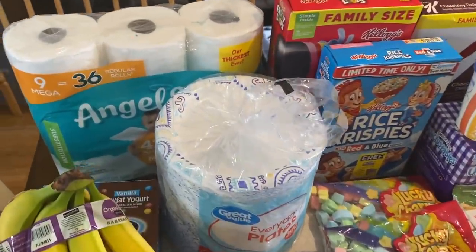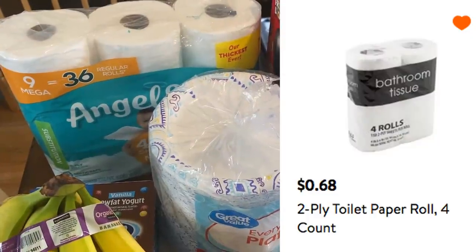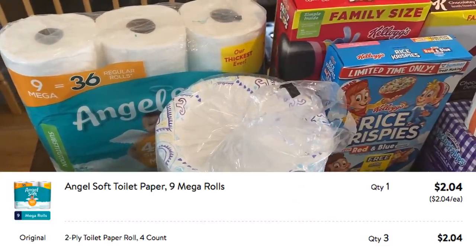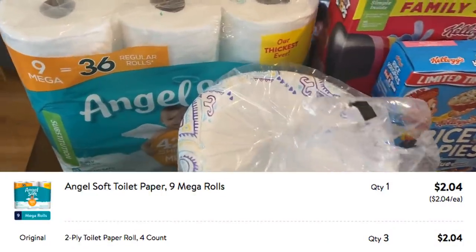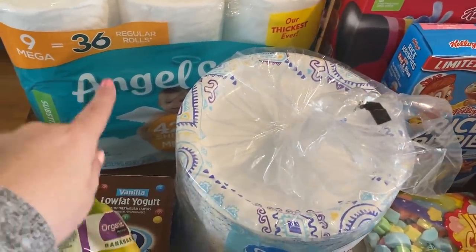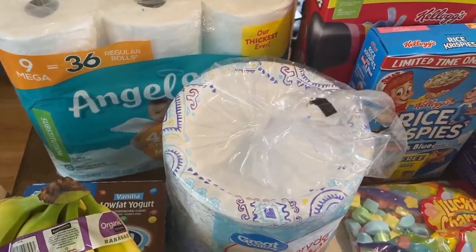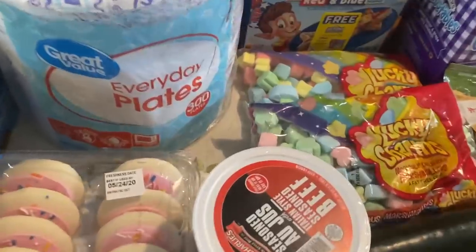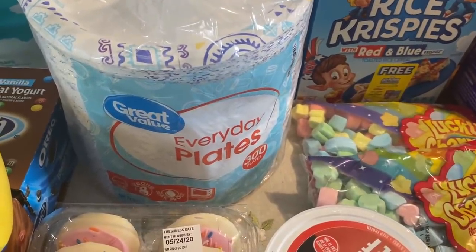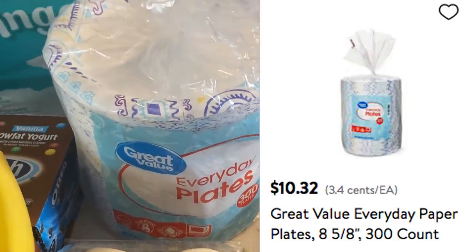One great substitution: they substituted Angel Soft Bath Tissue because it wasn't available when I placed my order. I had ordered three packs of the Walmart brand four-pack toilet paper at 68 cents each — but those sold out, and they substituted a nine mega roll Angel Soft. That is a super win! Another win was on paper plates — I ordered the 200 count at $6.97 but they were sold out, so they upped it to the 300 count for the same price of $6.97. Two big wins.